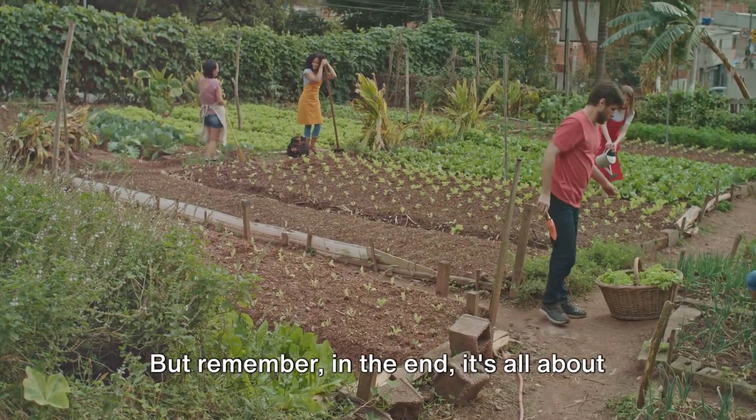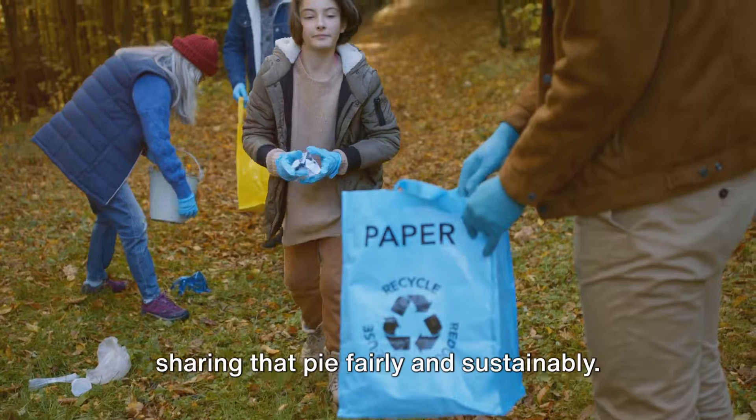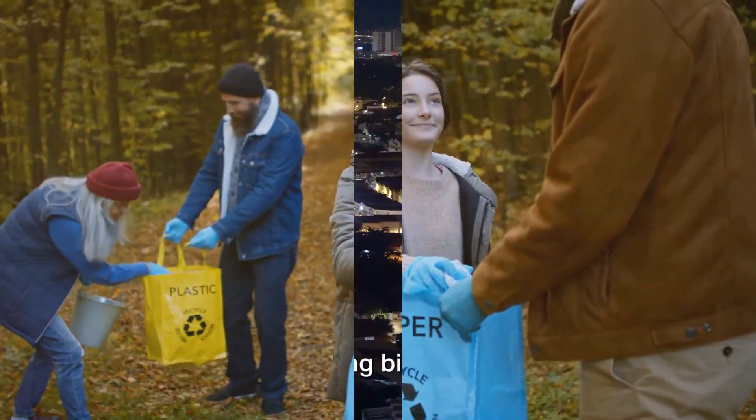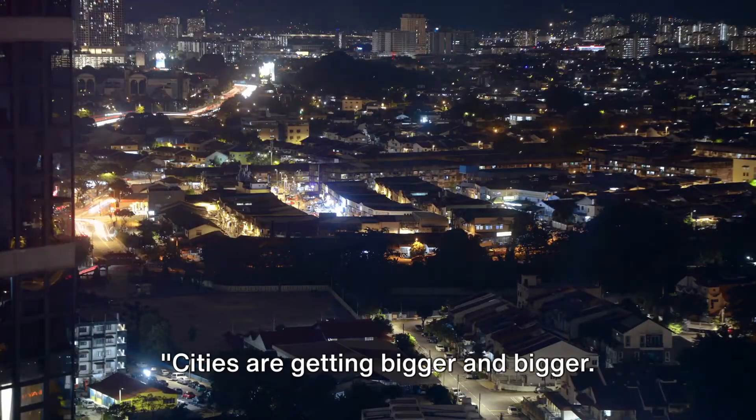But remember, in the end, it's all about sharing that pie fairly and sustainably. Land is a precious resource — we need to use it wisely. Cities are getting bigger and bigger, but why? And what does it mean for our planet?